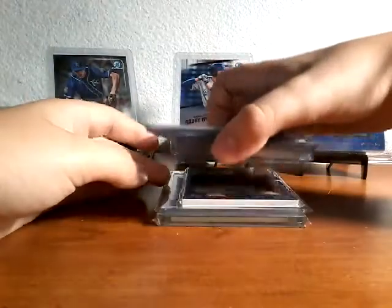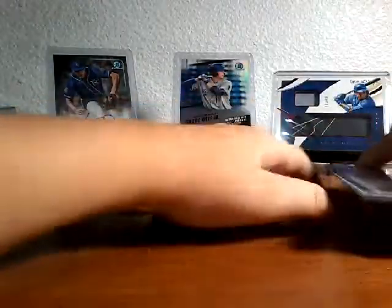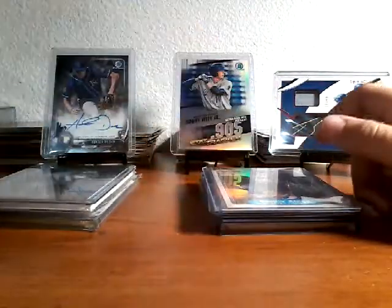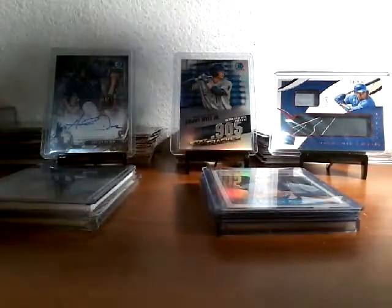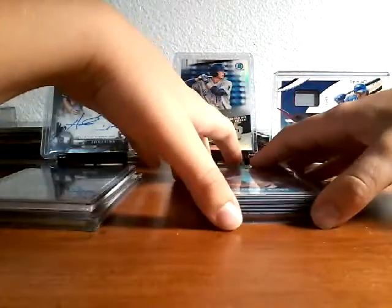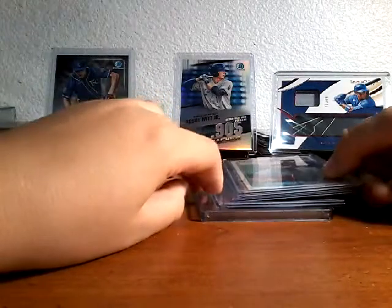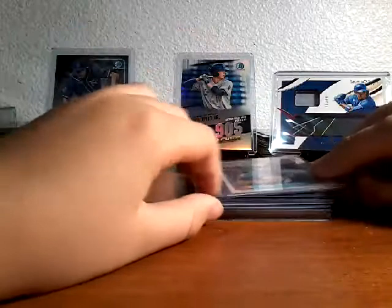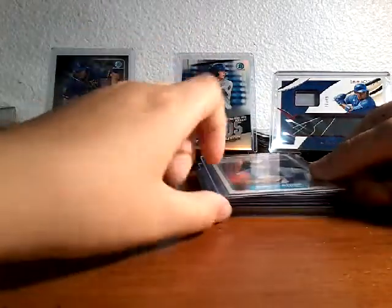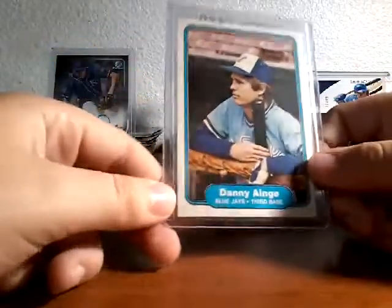This stack right here — so this card shop on Facebook was doing this thing where if you comment, they would send you a free lot of cards. I got in and they sent me this. So I got one, two, three, four, five, six cards — really nice, I love them all. If you're watching this, thank you so much. You got a Danny Duffy rookie card right there.